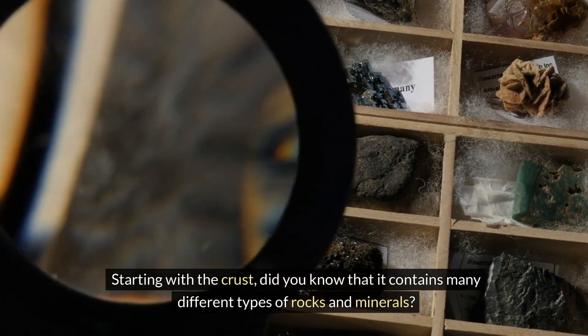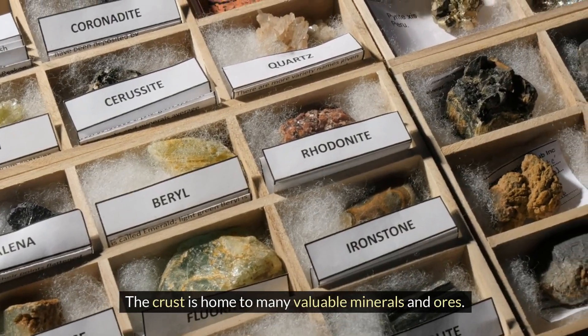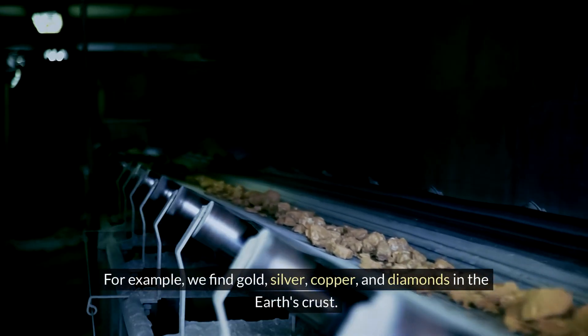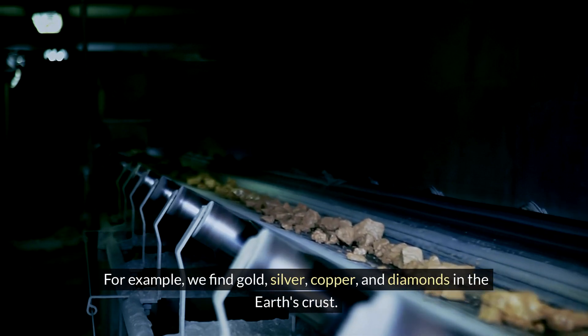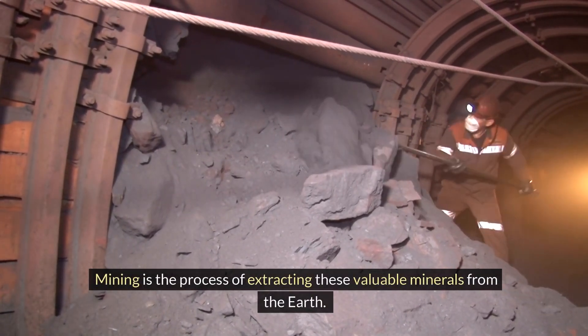Did you know that the crust contains many different types of rocks and minerals? The crust is home to many valuable minerals and ores. For example, we find gold, silver, copper, and diamonds in the Earth's crust. Mining is the process of extracting these valuable minerals from the Earth.